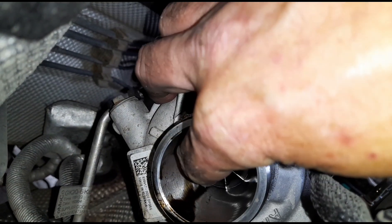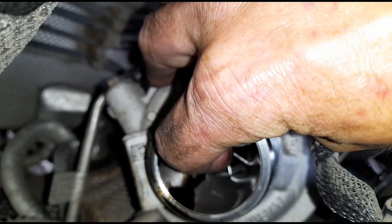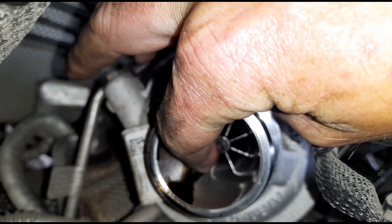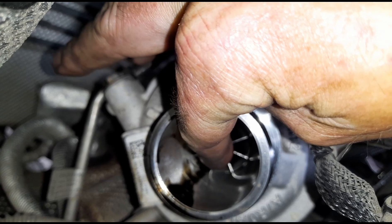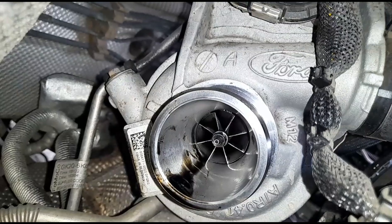You can see I can get it to turn, but that's definitely failed.